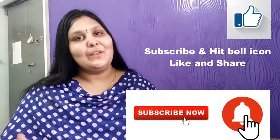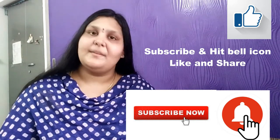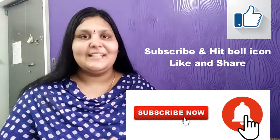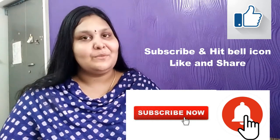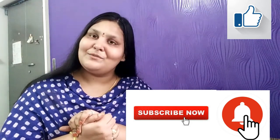That's it for today. Hope you found this video useful. Don't forget to subscribe to the channel and hit the bell icon so you never miss a video from Best Way to Study. Also don't forget to like and share this video with all your friends.